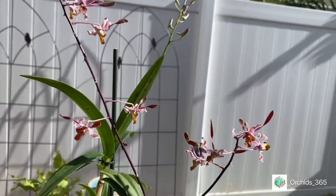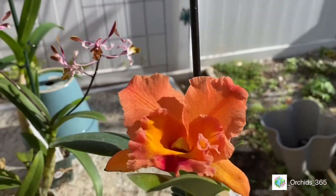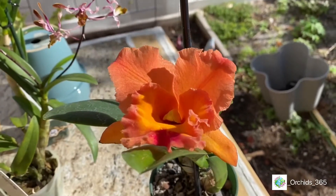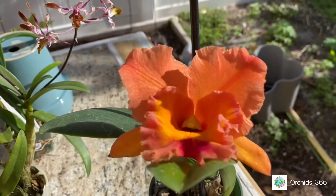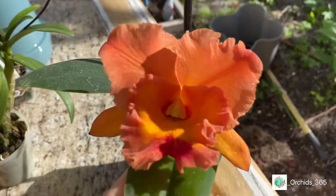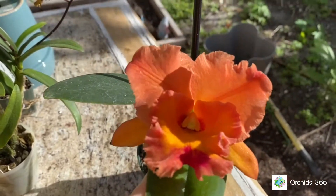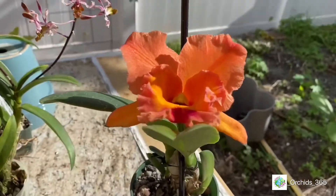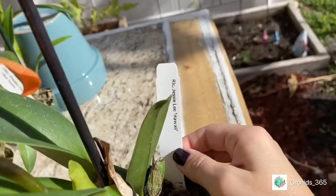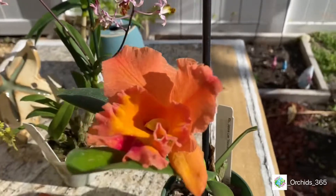Being the Cattleya Leia lover that I am, I managed to spot a very unique, lovely one. Very nice hints of orange — two tones of orange reminding me of a sunset by the beach — with a little hint of yellow and a hot pink on the lip. She's so pretty and she smells delicious! Her name is Jesse Lee Hawaii. This was the one Cattleya Leia from all the ones I saw that stopped me in my tracks.